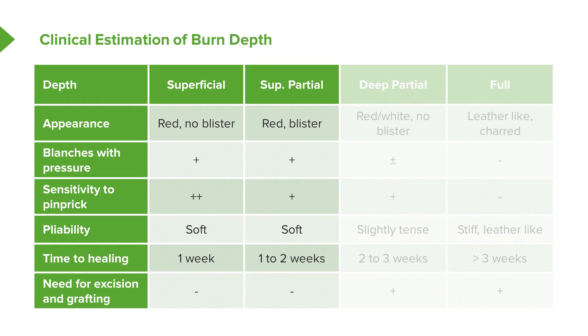For superficial partial thickness burns, that's where we start to see blistering. These burns will blanch with pressure and will be sensitive to pinprick or light touch. The tissue should be soft and pliable — the real difference from superficial burns is just the presence of blisters. It takes a little longer for those to heal, generally about two weeks.